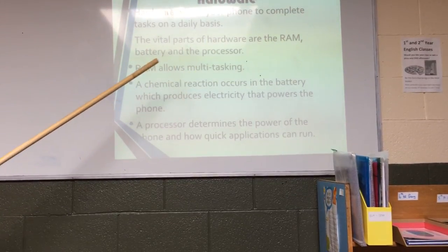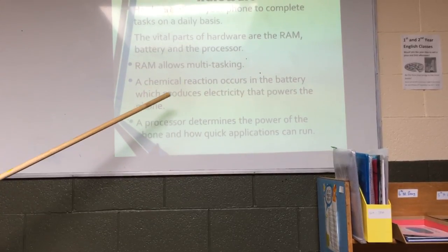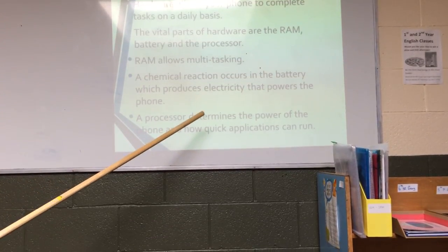RAM allows multitasking. A chemical reaction occurs in the battery which produces electricity that powers the phone. A processor determines the power of the phone and how quickly applications can run.